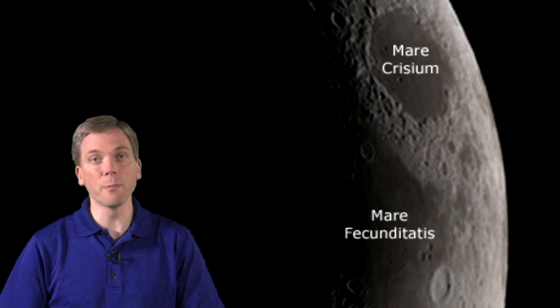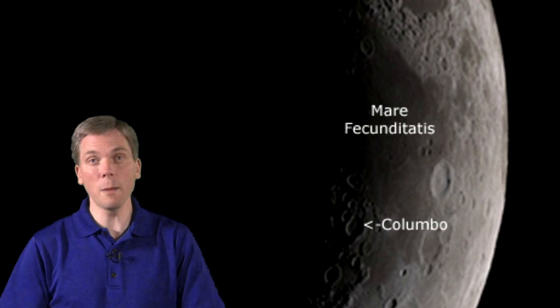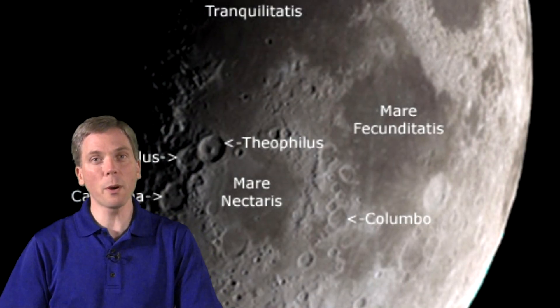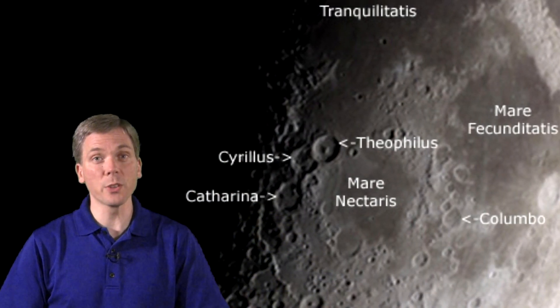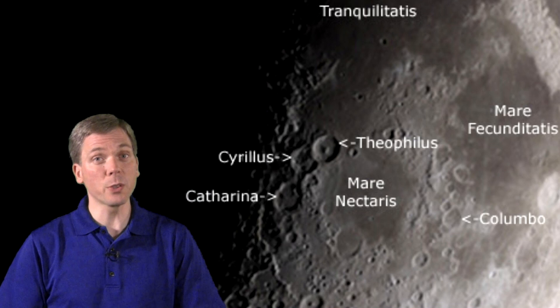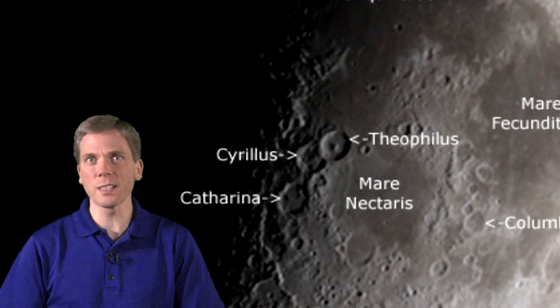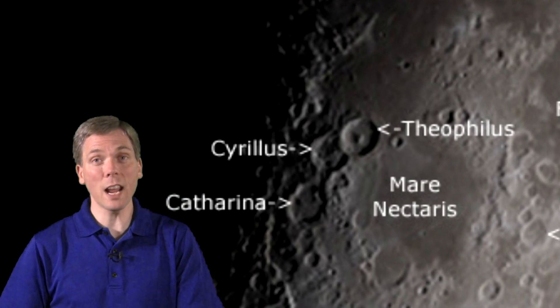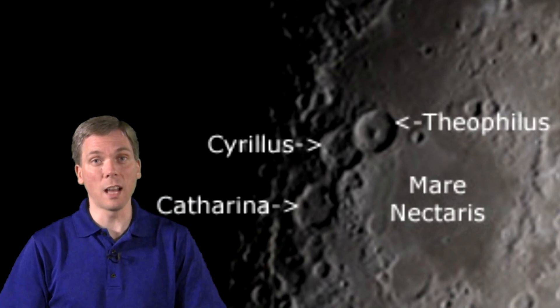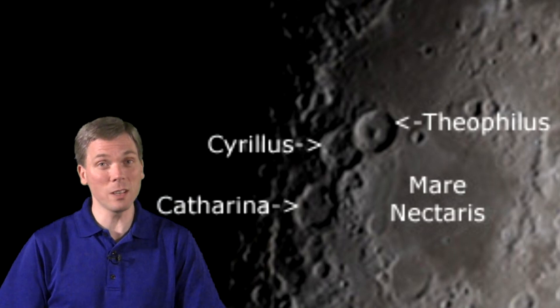In the southern section of Mare Fecunditatis, check out the shadows of the craters in and around Colombo. By the early part of the weekend, the three big craters near Mare Nectaris — Theophilus, Cyrillus, and Catharina — are dramatically shadowed, with the central section of Theophilus standing out in stark contrast. This isn't just a central peak; it's a mountain chain within this 100-kilometer-diameter crater, and the mountains here rise up to 2,000 meters in height.